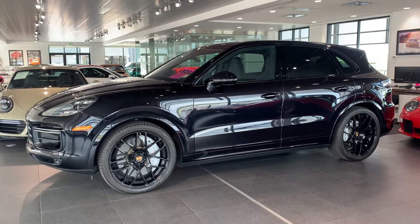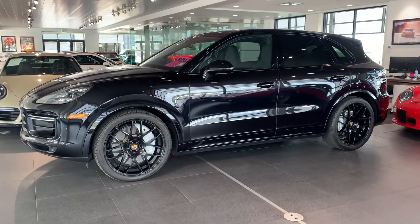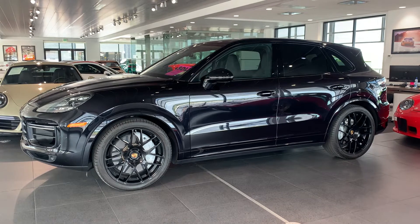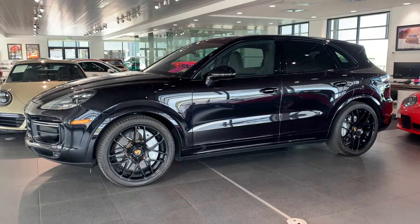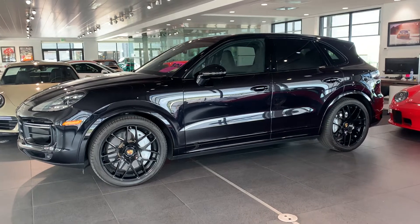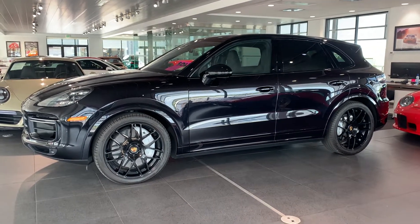Look at this beautiful baby that you're going to be getting next week. I wanted to do a little quick video for you. She's going to go for the clear bra, but I want to get you all those final numbers today, get your okay, and then we'll get this off to get that taken care of so we have her back in time for you to take delivery next week.